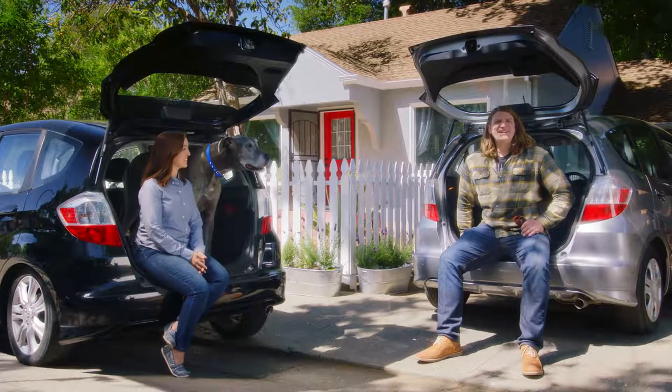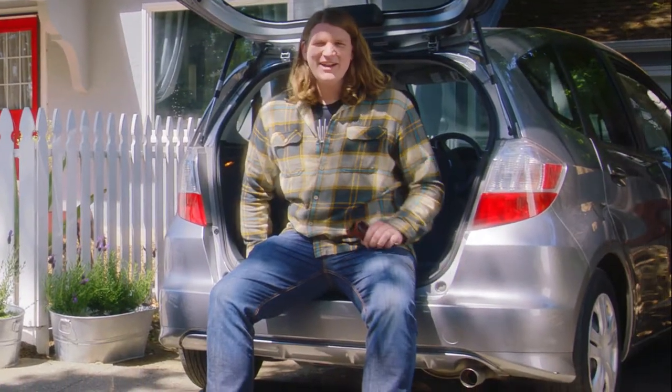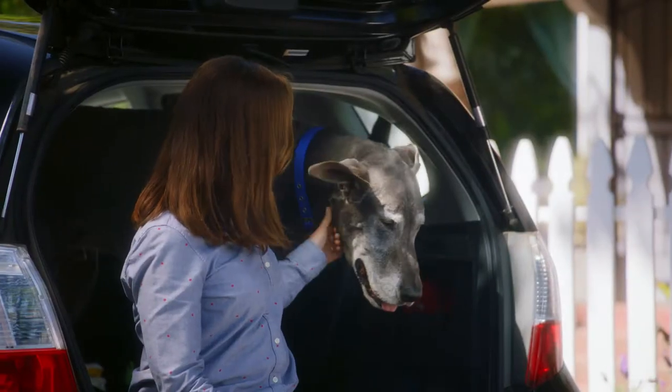This is a 2010 Honda Fit. I bought it new right off the lot, so I could fit this guy in the back here.